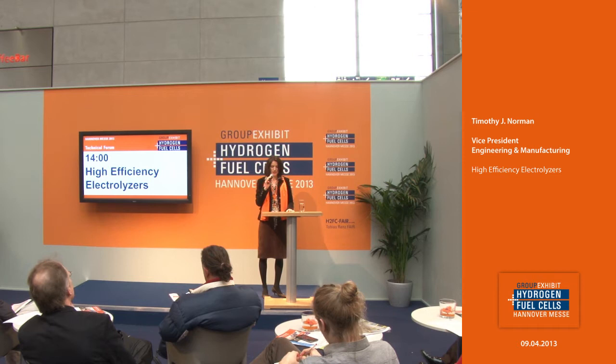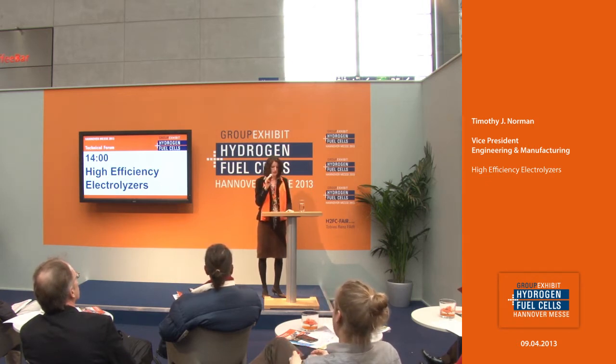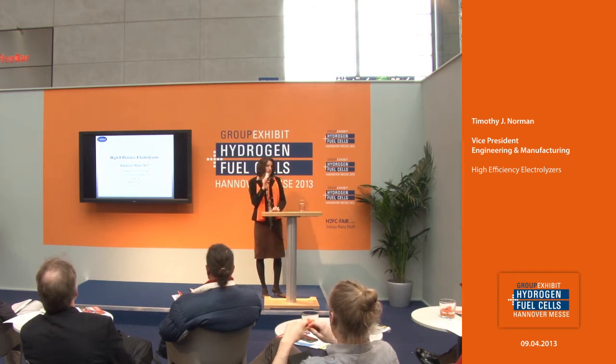We welcome you here at the Technical Forum at the Group ExoBit Hydrogen and Fuel Cells 2013. You're invited to listen to the next presentation and ask some questions at the end. The next presentation will be held by Giner, and the topic is High Efficiency Electrolyzers. Your presenter will be the Vice President of Engineering, Timothy Norman.